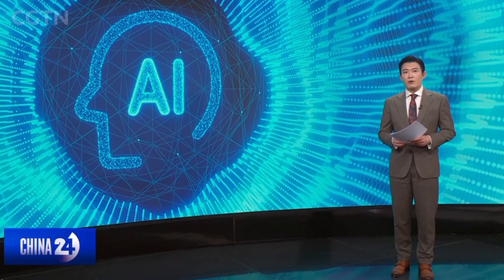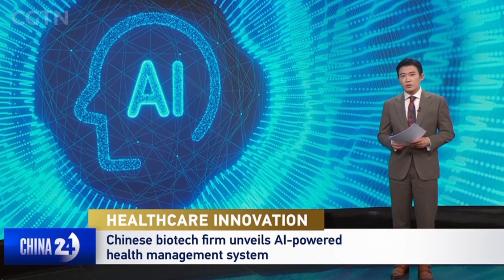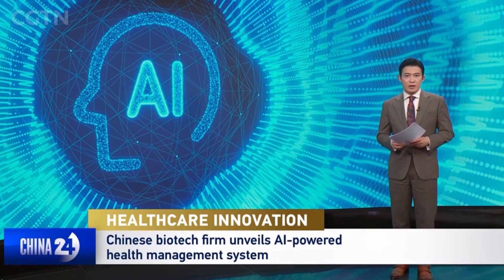We turn to South China's Shenzhen City, where a major Chinese biotech company has just introduced a new health management system that uses AI and big data to help prevent diseases. The system aims to make precision medicine more accessible to the public. Our reporter Xihua explores how it works.